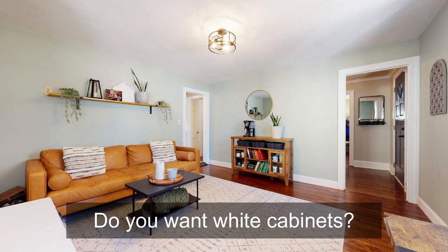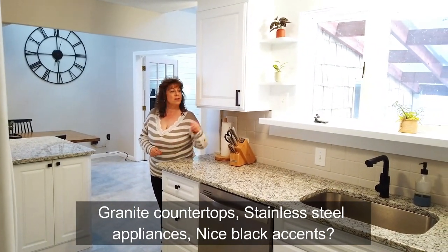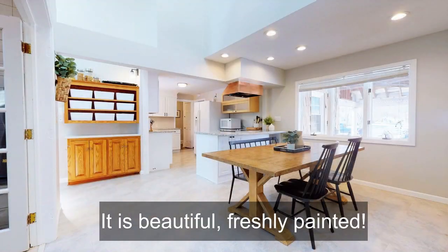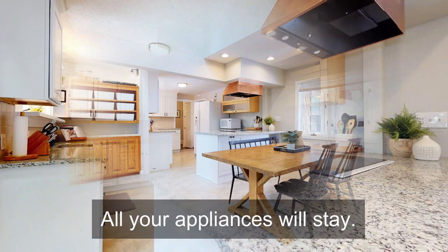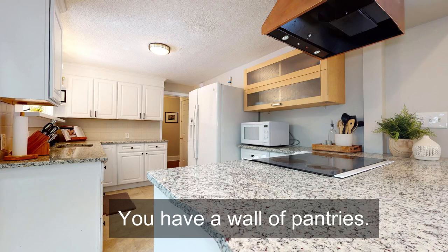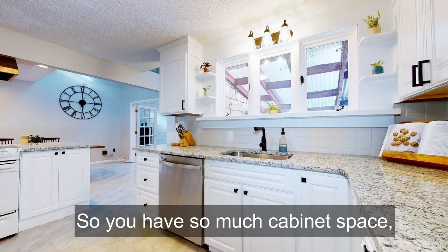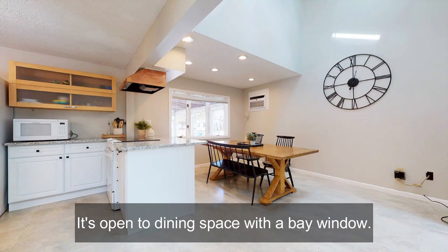Do you want white cabinets, granite countertops, stainless steel appliances, nice black accents? This is the home for you. It is beautiful, freshly painted. All your appliances will stay. It has a lot of nice wooden accents. You have a wall of pantries, so you have so much cabinet space — it's amazing. This is a great kitchen.